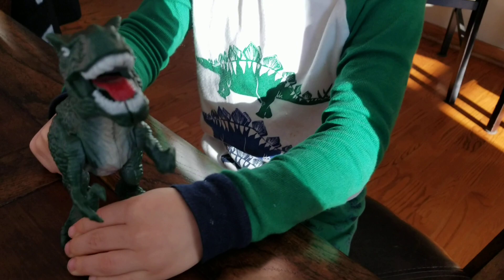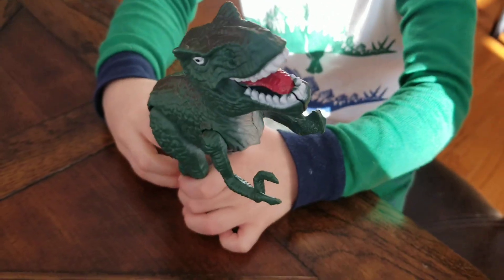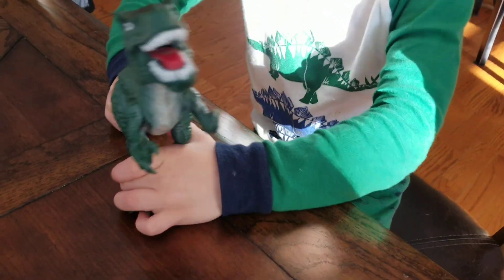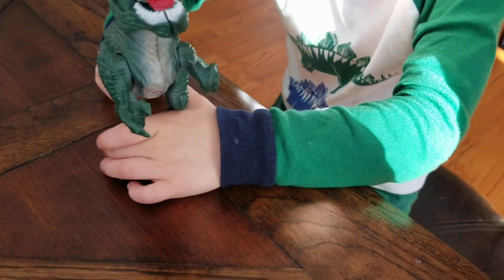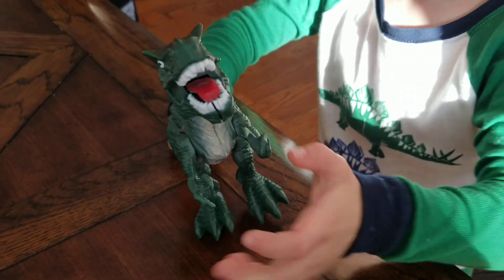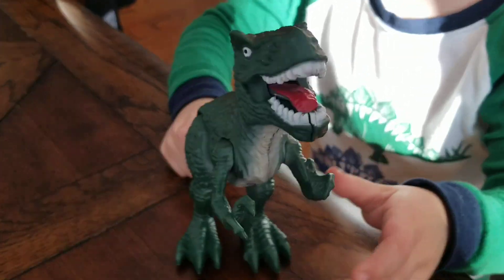Hey guys, this is John and Ben. What do you got, Ben? I got a dinosaur. What's your dinosaur's name? Daddy Doody. And what's on your shirt over here? Dinosaurs. What does your dinosaur do? Anything cool? He roars.